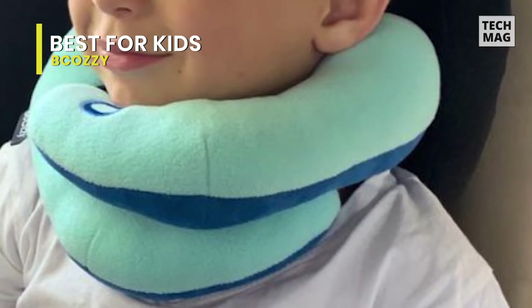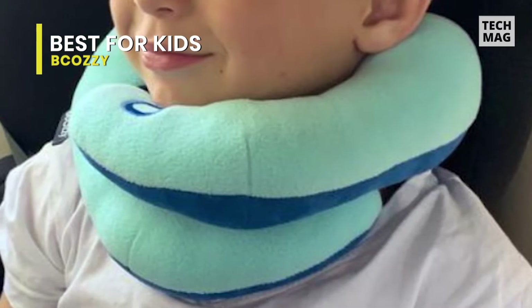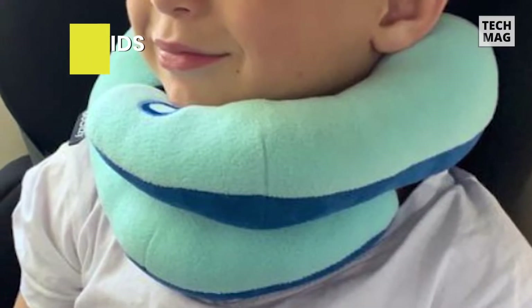Unlike most travel pillows which are bulky in the back and push the crown forward, causing neck pain and muscle strain, our neck pillow has a flat back design that keeps the head from being pushed forward.